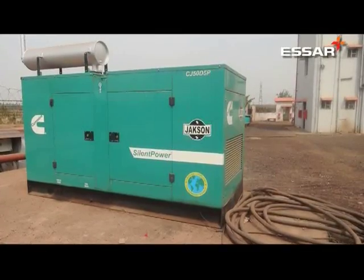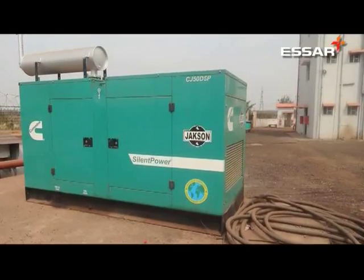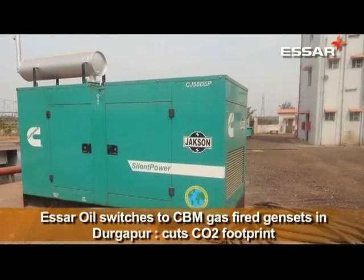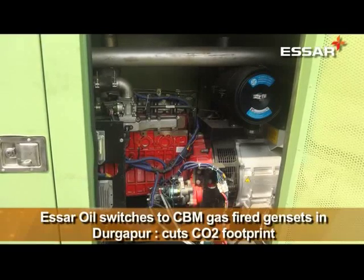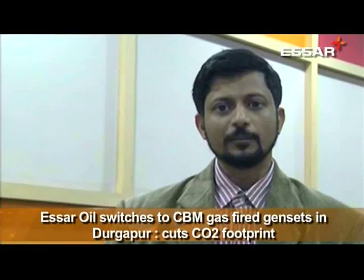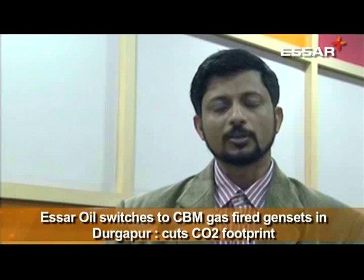At present, we are running around 150 wells — producing wells, meaning wells which are producing both gas and water. Among those, around 59 gas gen sets of different types are being used, for example 50 kVA or 125 kVA. Comparing diesel generators and gas generators running at the same power and same load, the calorific value matters.